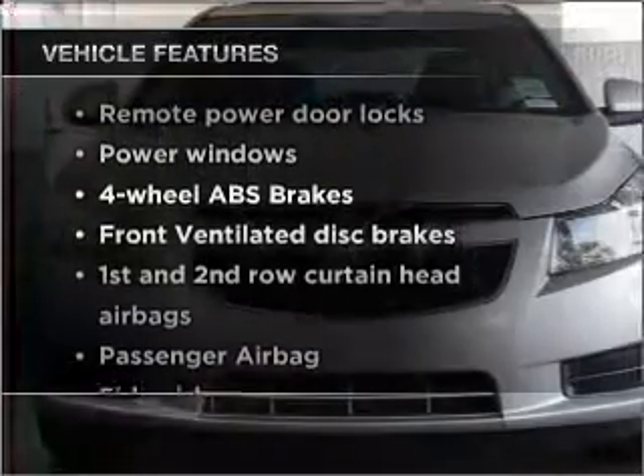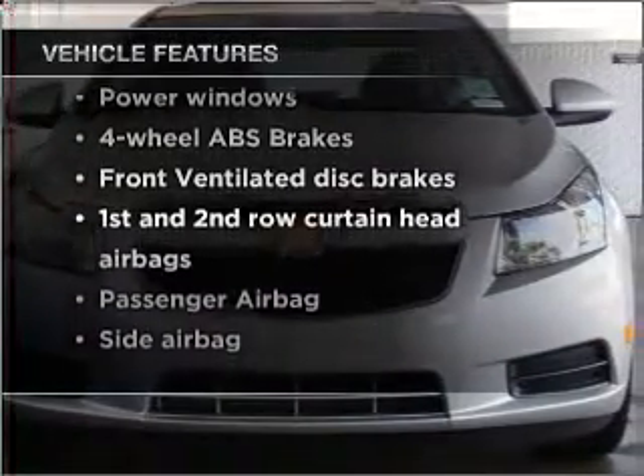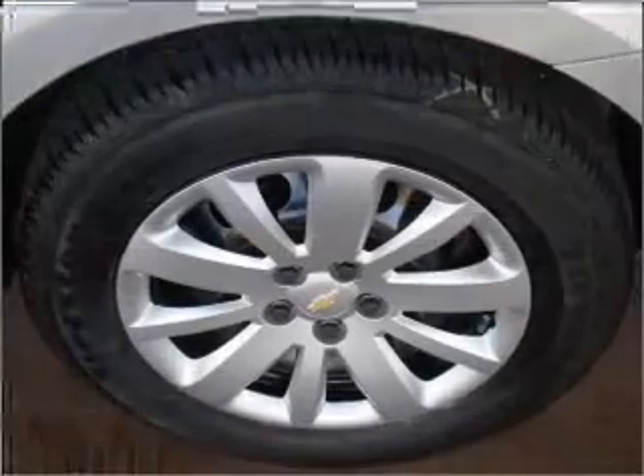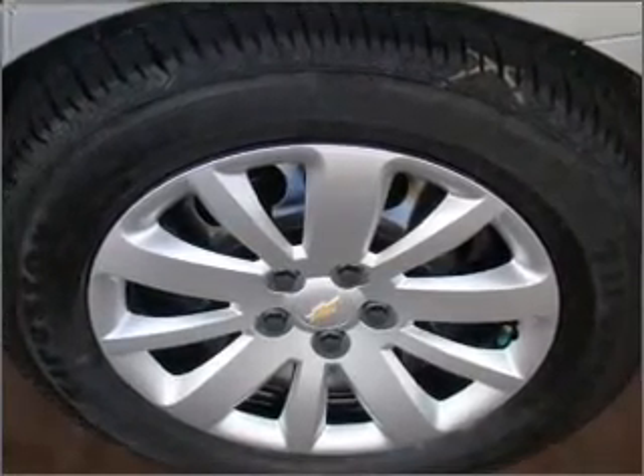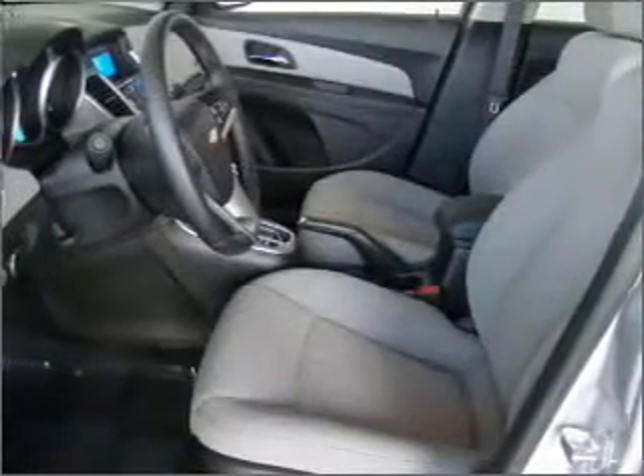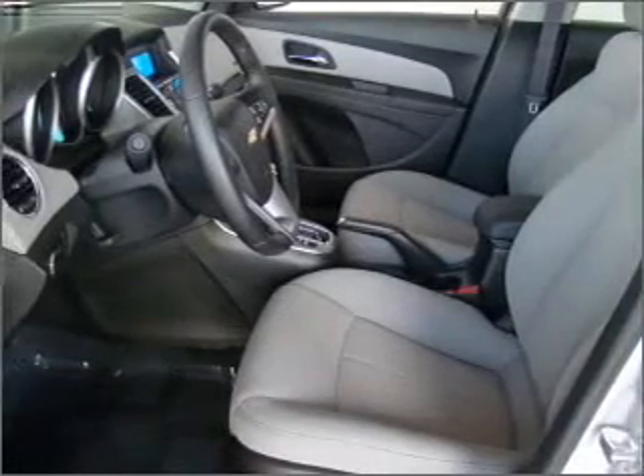With these notable features, you won't want to miss out on the opportunity to own this amazing vehicle: air conditioning, power door locks, power windows, power steering, power mirrors, an alarm system, and an AM/FM stereo with CD player. Call today to schedule a test drive.